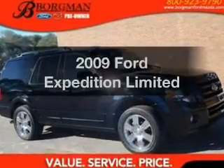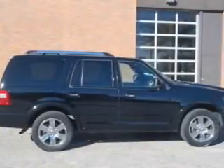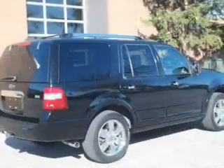Presenting the 2009 Ford Expedition. If you're looking for an automobile with great attributes, look no further. The powertrain includes four-wheel drive with a powerful eight-cylinder engine that responds smoothly to its six-speed automatic transmission.